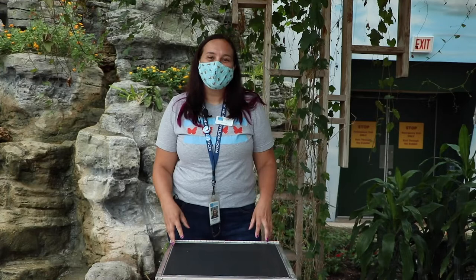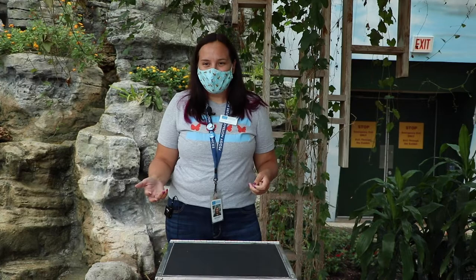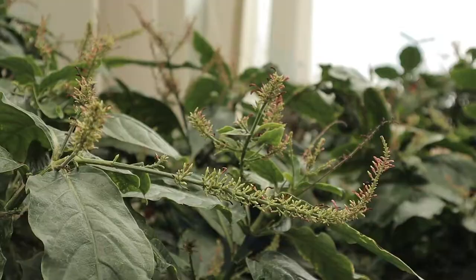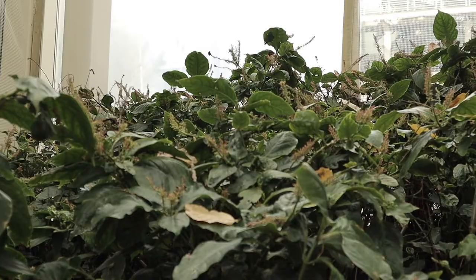These butterflies started off in life as something else — they started off as a caterpillar. Caterpillars look very different from butterflies: they have short legs, they eat leaves, and they don't have any wings. If you look around the Haven today we have a lot of leaves here, and that's because we don't have any caterpillars. If we had caterpillars they would eat all of our leaves, then we wouldn't have a Haven anymore.